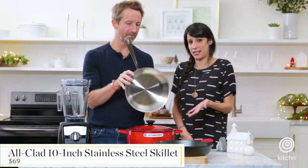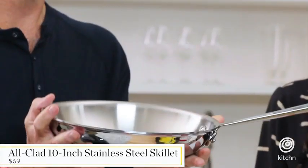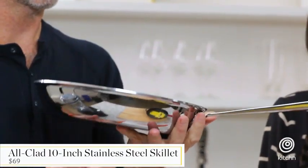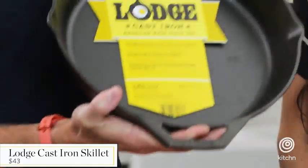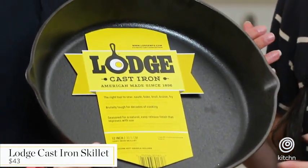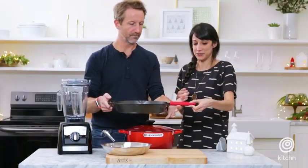So this is a 10-inch stainless steel skillet, All-Clad, which is just one of the best names in the business. This one is great because it's big — it's 12 inches. It also has this helper handle to help you because it's heavy, and it also has this silicone handle.